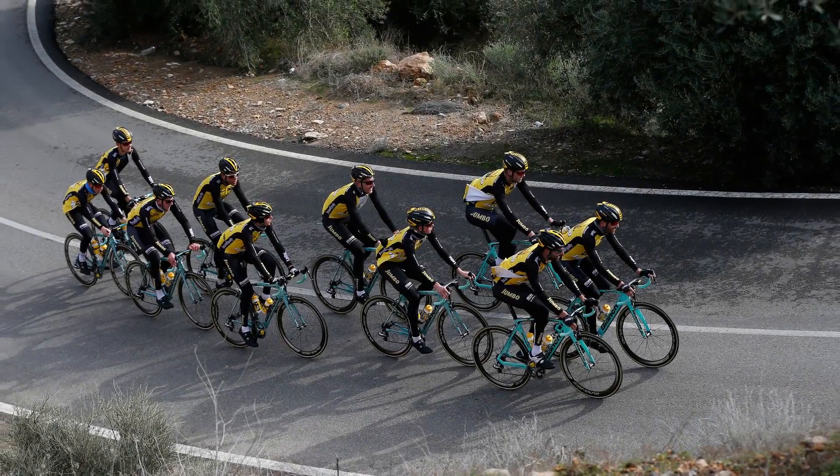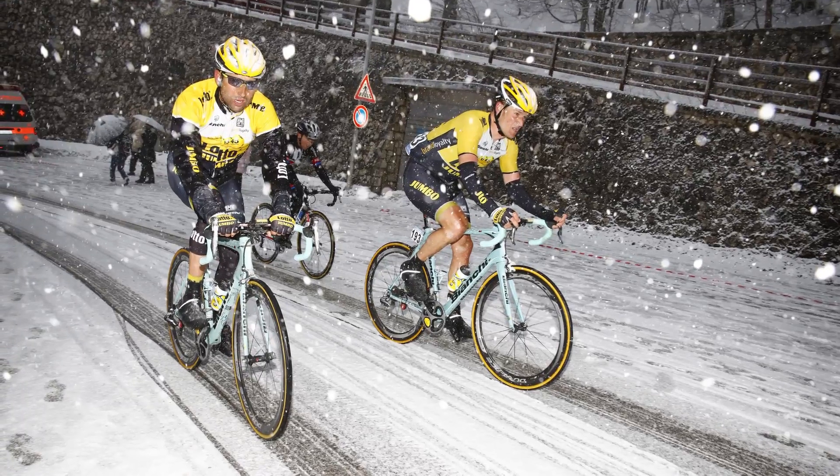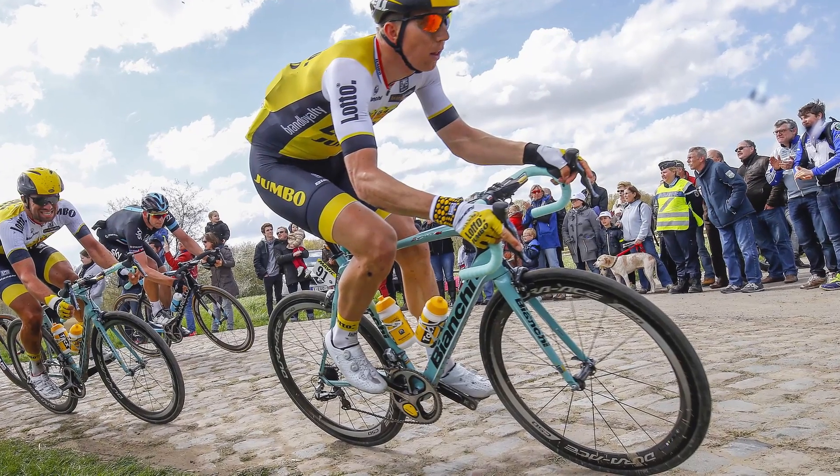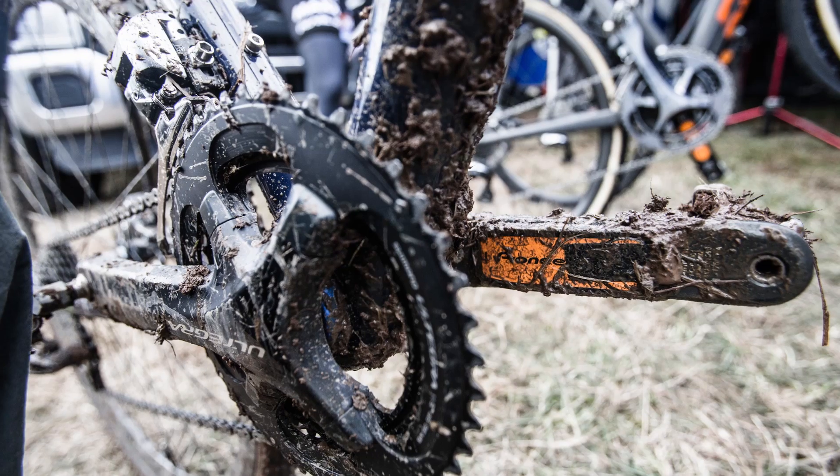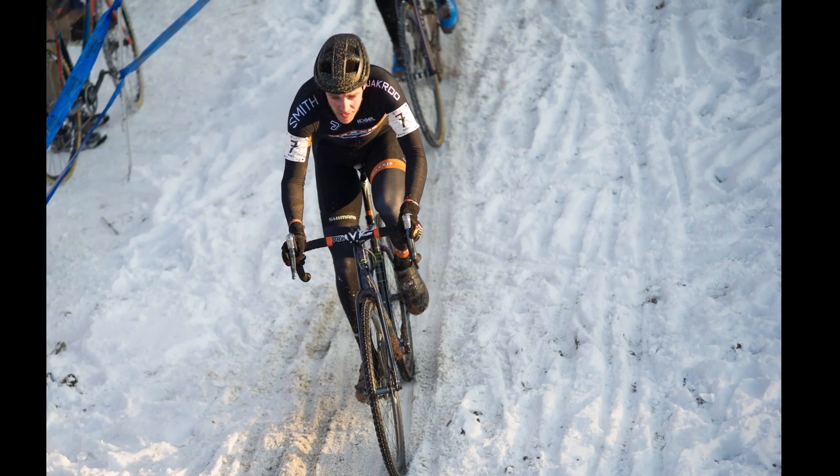Cycling isn't clean or easy. It's rough environments and harsh conditions. Pioneer understands the challenges and builds products to exceed the performance standards of the world's hardest users, professional cycling teams.